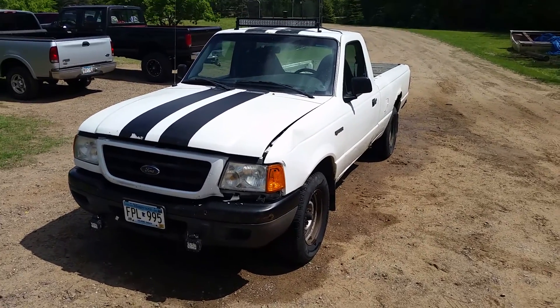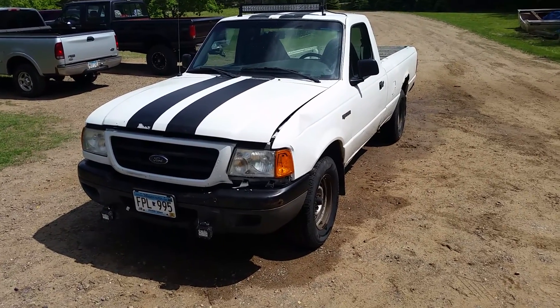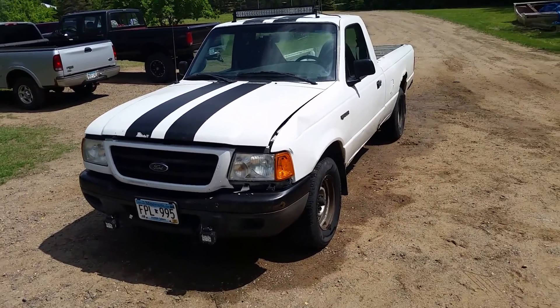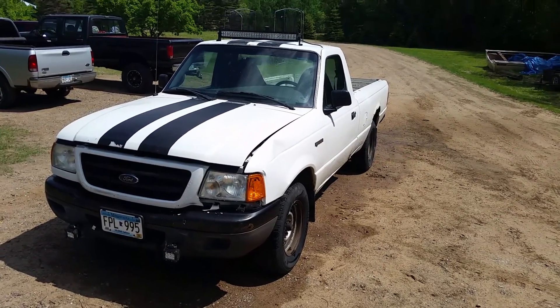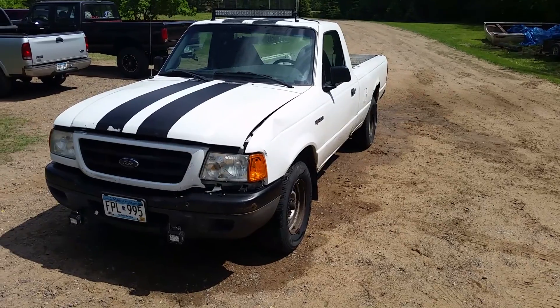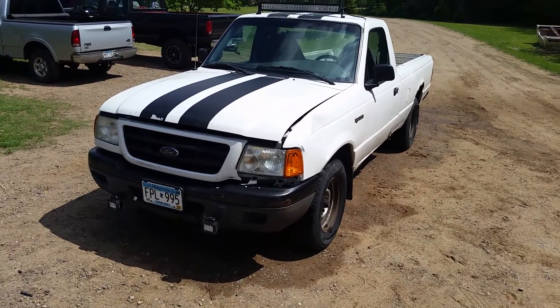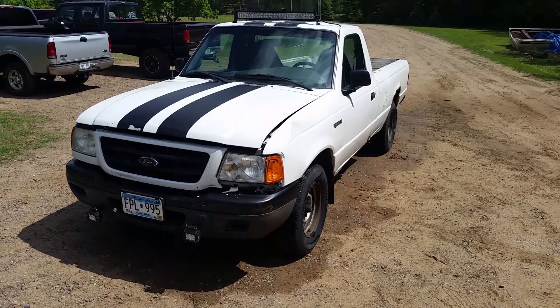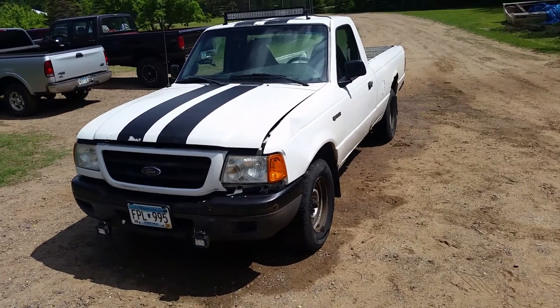All right, so this is a 2001. I'm selling this for my buddy here, so I know quite a bit because I've done a little bit on this thing over the past few months, but technically he probably knows more about it than I do. I'm just going to go through some things I know about, things I figure you guys probably want to see, like running, driving, all that fun stuff.